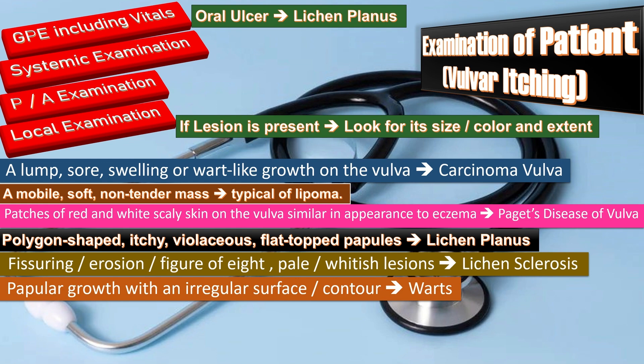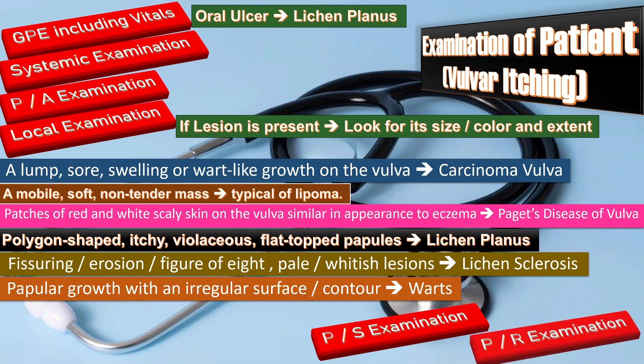After local examination, perform per speculum examination to check the health of the vagina and cervix and look for any discharge. If discharge is not present, do a Pap smear. If discharge is present, take swabs. Finally, perform a per rectal examination as well.